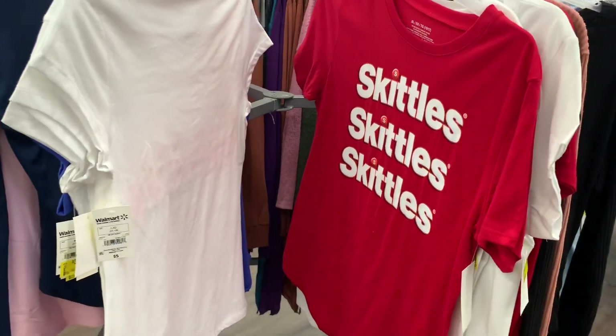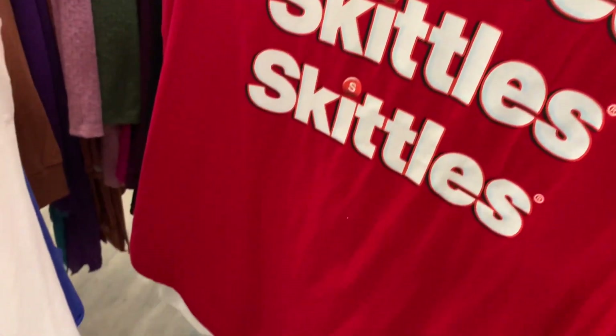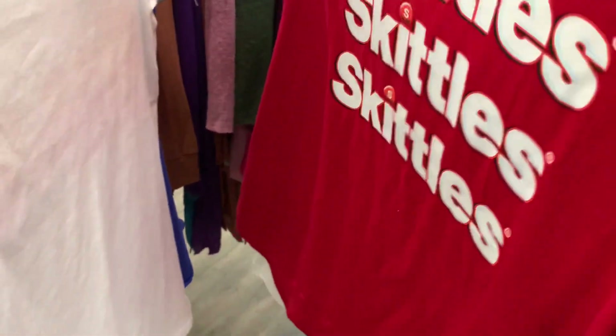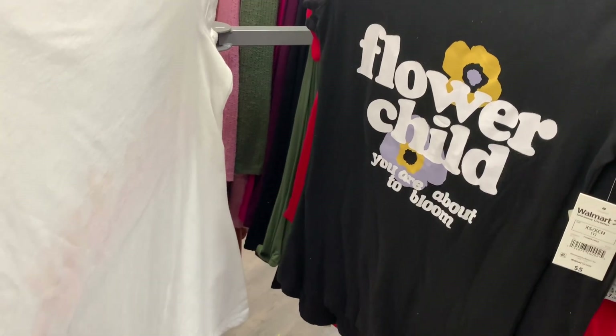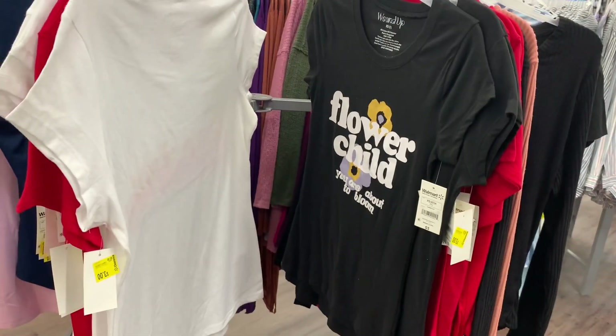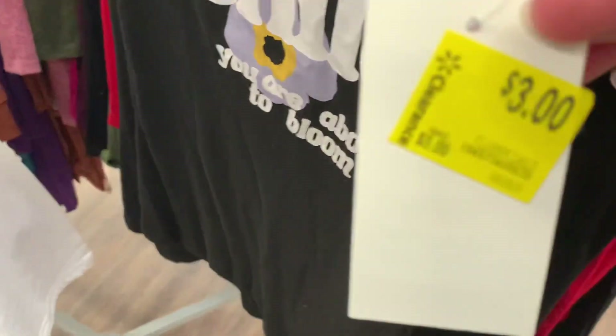This one I love — I think I did show you guys this one. It says 'Skittles, Skittles, Skittles' — I love this one; it is five dollars now. I can't believe they put things on clearance so fast. Oh, and I don't think I've ever seen this one: 'Flower Child, You're About to Bloom' — that one's cute. Here's the barcode for it. They really put things on clearance so fast. It's now three dollars.